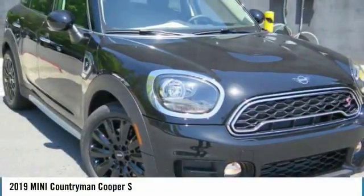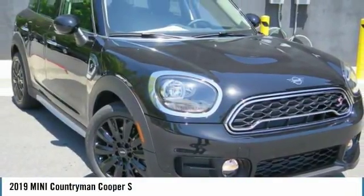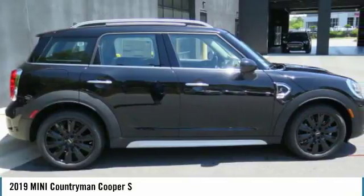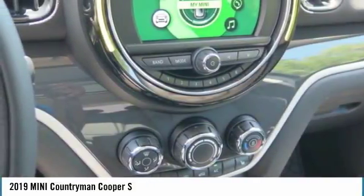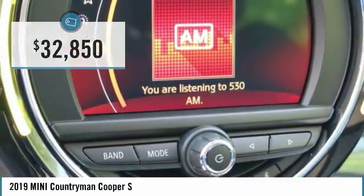The 2019 Countryman. The Countryman is a bright idea. Four doors, more interior space and positioning that evokes the rally heritage of the original Mini, and is priced below $35,000.